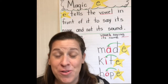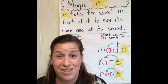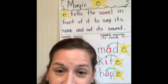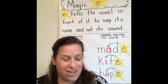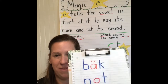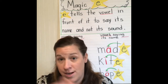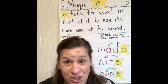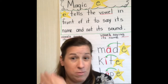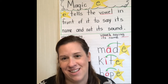Now that we've learned about our magic E and how it changes the short vowel sound to the long vowel sound, I want you guys to practice. I'm going to give you a few words that you're going to change into the new vowel sound. You can either write it down on paper and show me a picture, or make a video and tell me what the word is. This is an extra task — you don't have to do it.